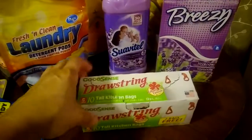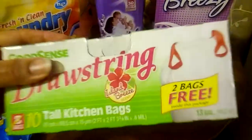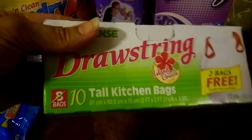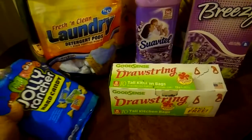I ran out of garbage bags and I purchased the GoodSense Drawstring in the Island Breeze scent. You get two free bags — they're usually eight in a bag, but this one comes with ten, so I picked it up. They're pretty good. I use that for my kitchen garbage.